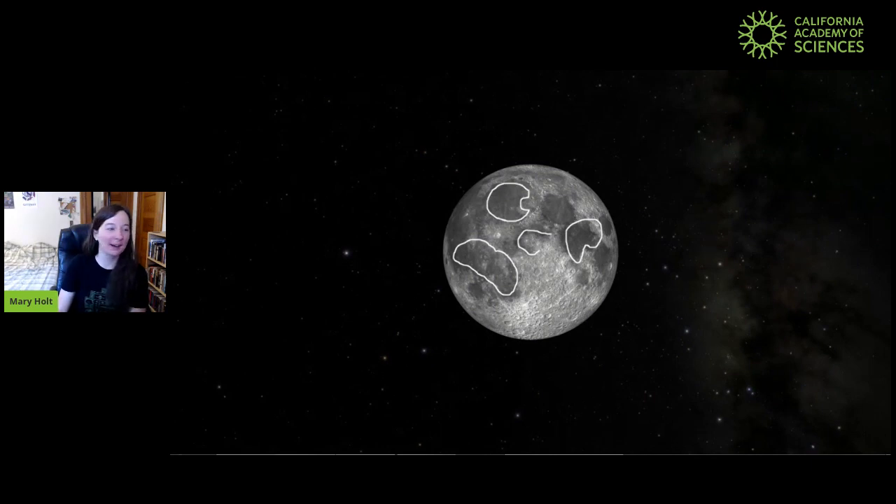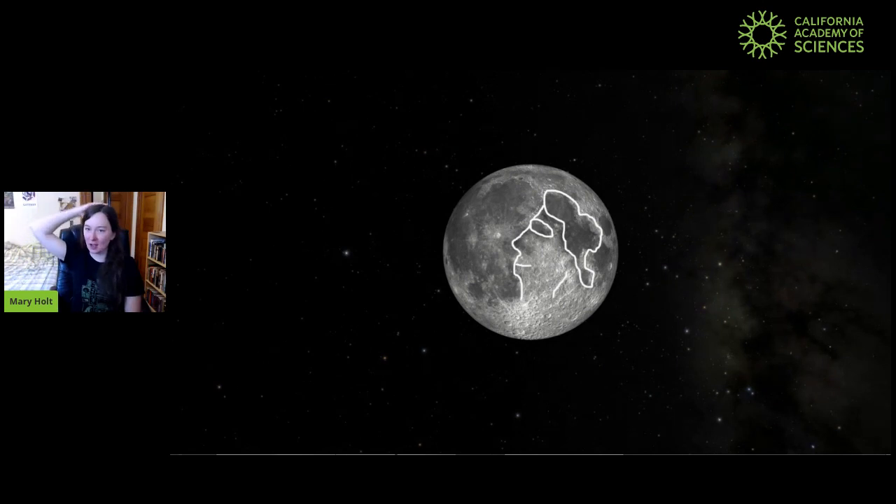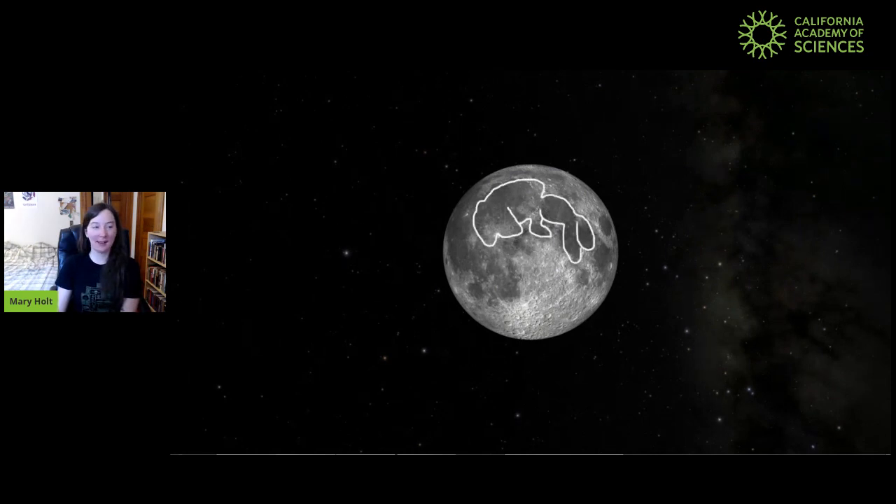We have a few drawings of some shapes you can look for. One of them is the man on the moon — people talk about that a lot. Our man on the moon looks a little bit funny, kind of concerned. Or you can look for another person on the moon, where their hair is the dark maria that we're seeing there. One of my favorites is to look for the bunny rabbit on the moon. And I like to look for the T-Rex on the moon too, so you can take a look for that one.